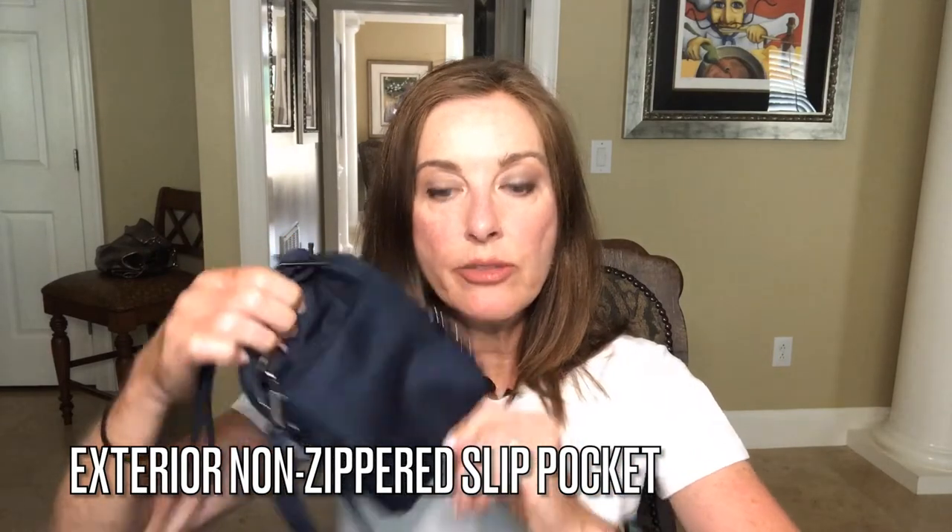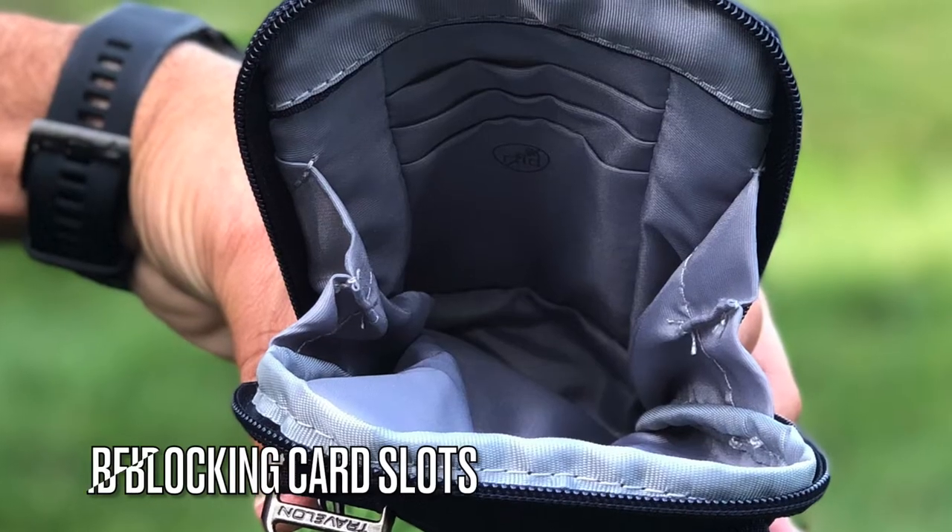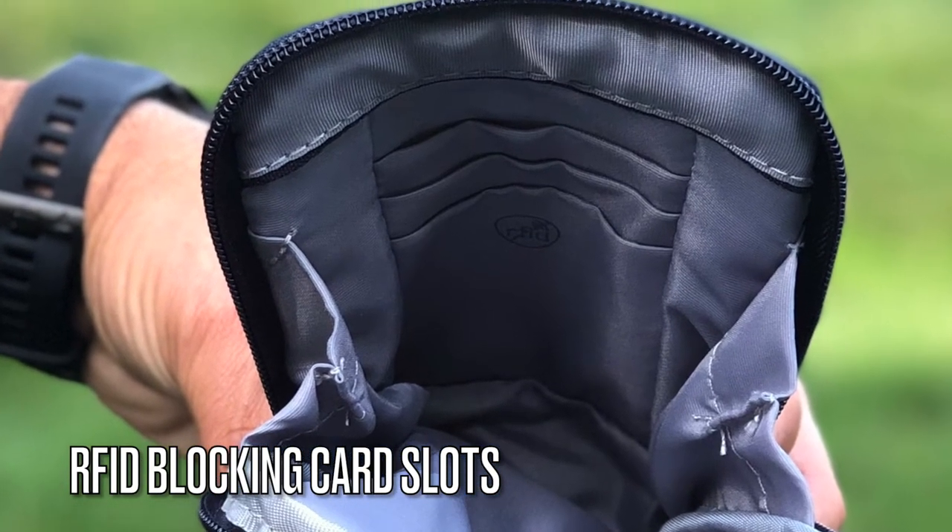On some bags, the exterior pockets have locking zippers as well. This mini crossbody bag only has one exterior slip pocket on the back with no zipper. It is a good spot to put something like your cell phone, and I would keep that closest to my body so it wouldn't be easy for somebody to pull it out. Besides the external pocket on the back, you have one main central compartment with a locking zipper. It is smooth lined, and inside there are a few RFID-blocking credit card slots. There is no internal zippered pocket on this bag.